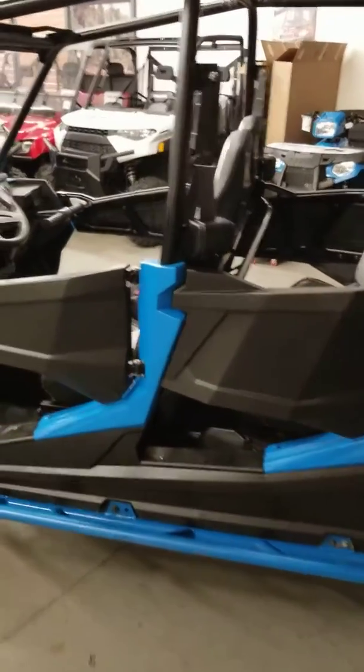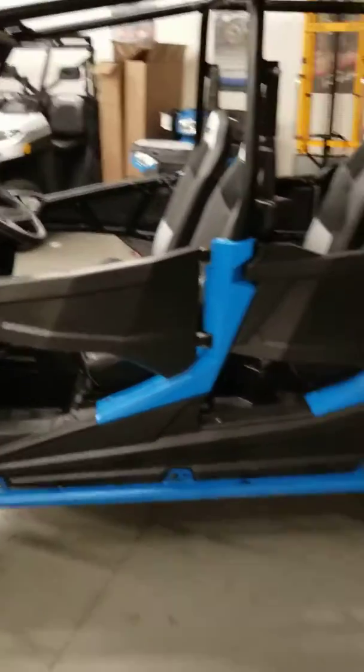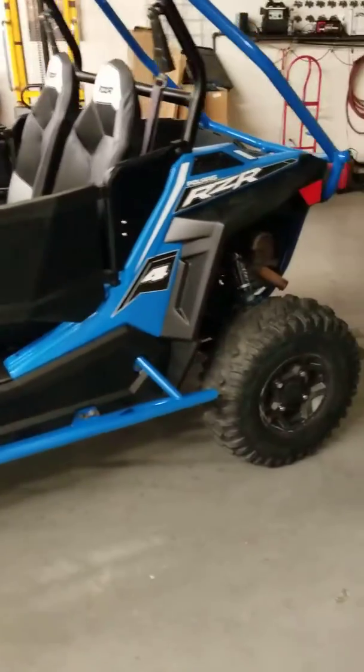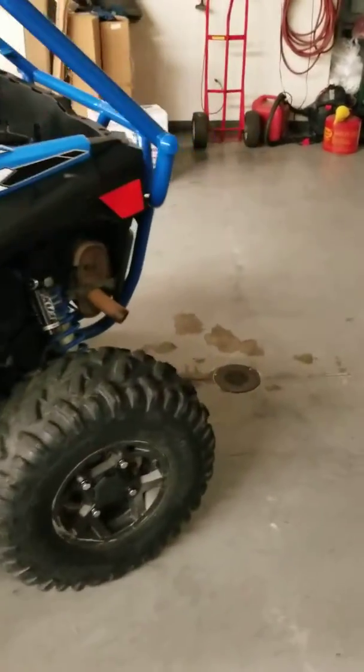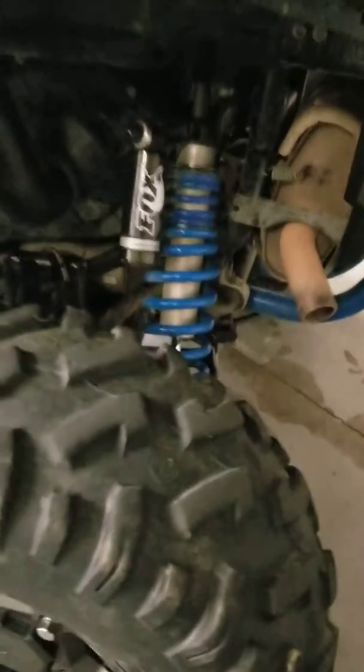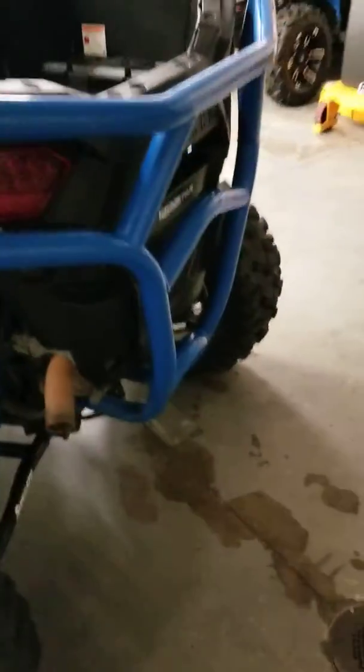He bought himself a four-seater turbo 1000, so this one's in pretty good shape. He's got some added goodies on it, and you know, like any RZR it's got its normal scratches and scuffs, but this one hasn't been abused. The Fox shocks are on it and the tires are definitely in good shape.